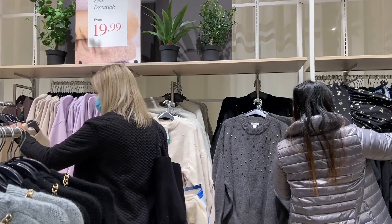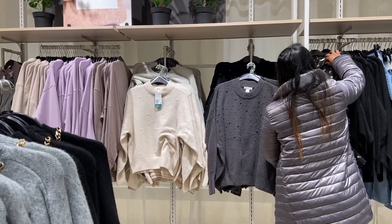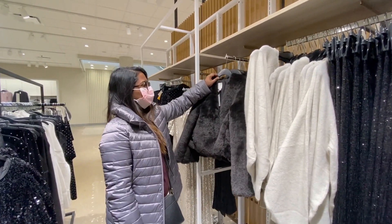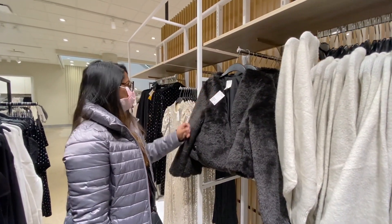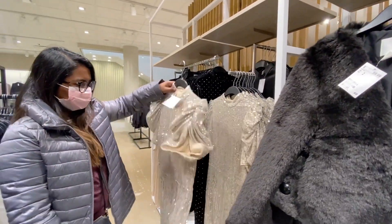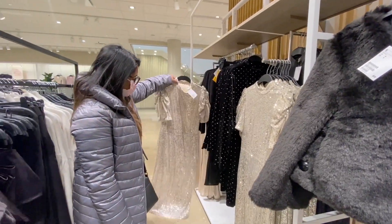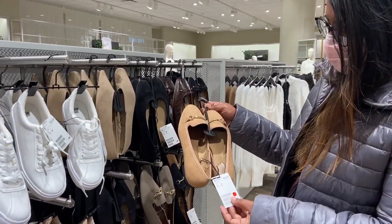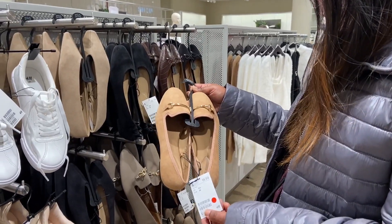In this video, we are going to show you the collection in store for men, women and children. The bottom floor is dedicated to women. Other than good clothing, you can also find some quality shoes at H&M at a reasonable price.